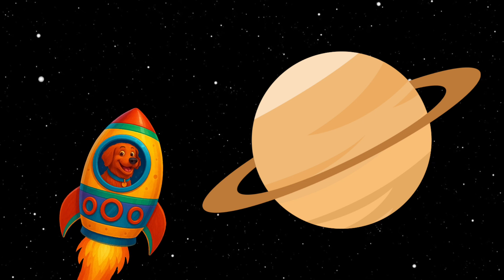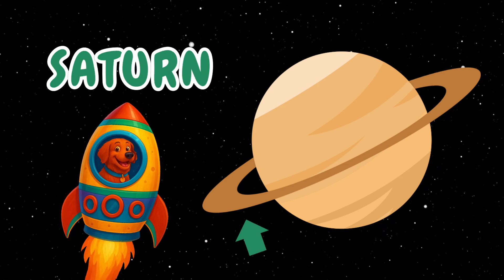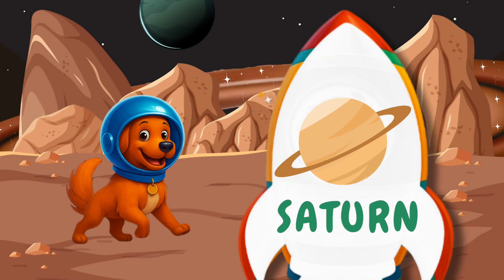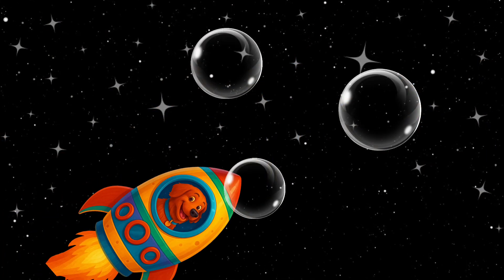The sixth planet is Saturn. Whoa, look at those rings! The rings are made of ice and rocks. They sparkle. Bubbles, in space! Let's pop them!